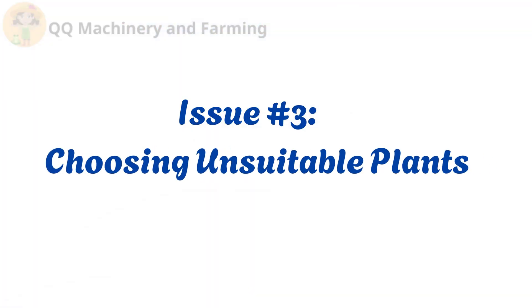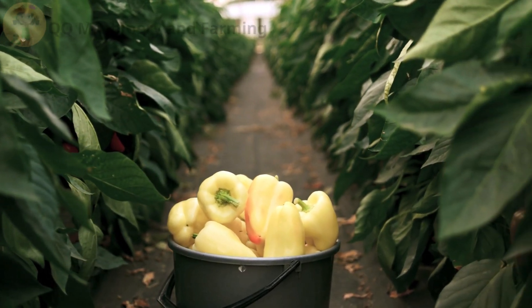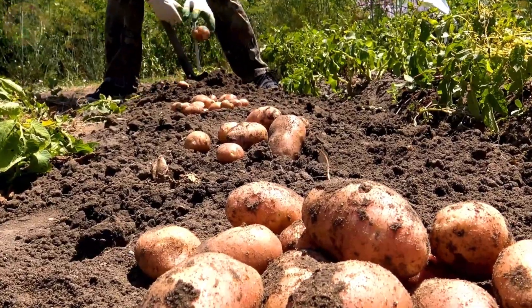Issue number three: choosing unsuitable plants. Not all plants are suitable for hydroponic farming. Large root crops like potatoes and carrots typically require soil, leading to frustration when attempted in hydroponics.